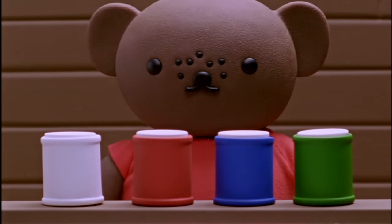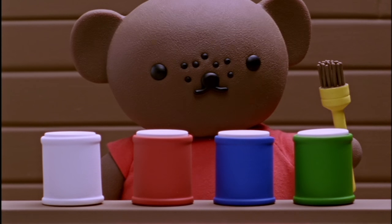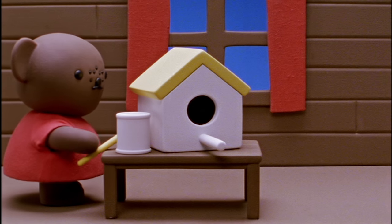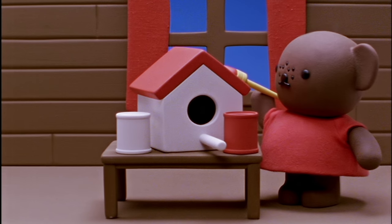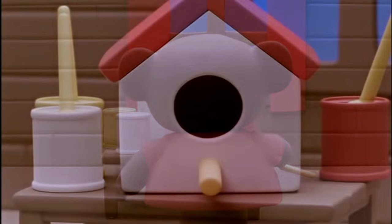Barbara Bear had lots of jars of bright paint and a brush for each colour. Soon, the little bird house really did look like a tiny model of Miffy's own house, with one small difference.